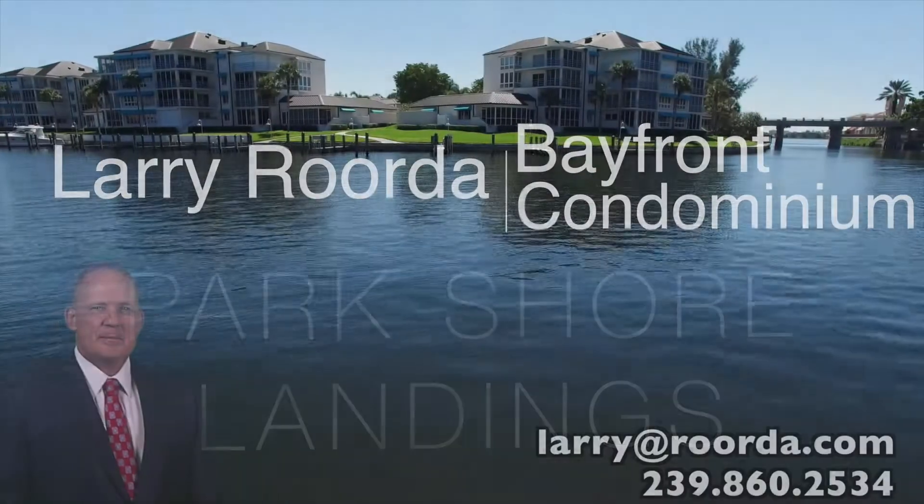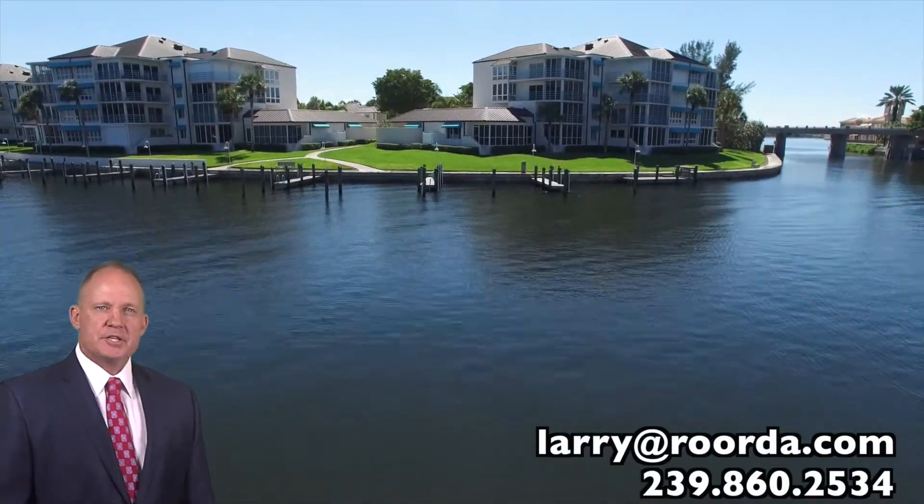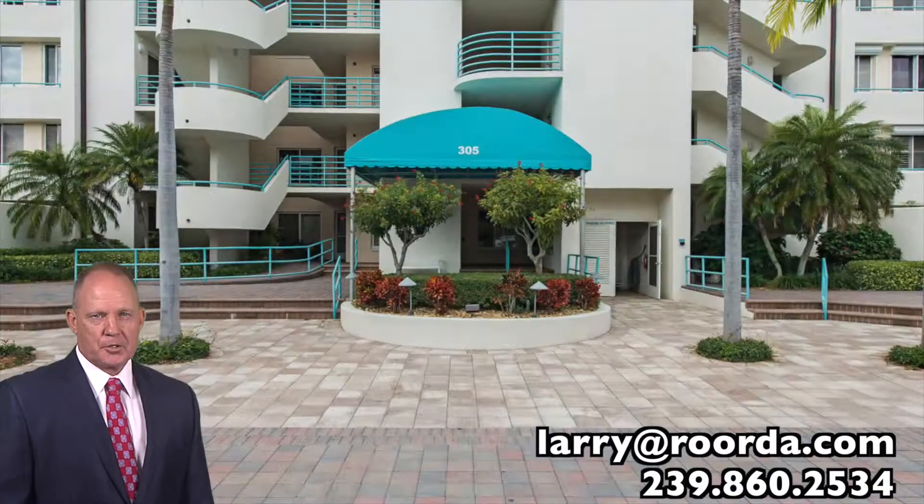I hope you'll come to my open house, watch my video, but this is a property you'll want to see in person. Bayfront in the heart of Park Shore and just steps away from the Venetian Village, you'll find Park Shore Landings.